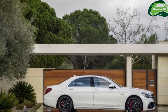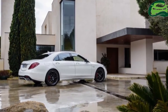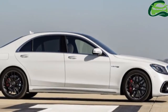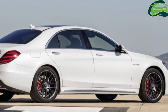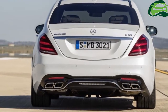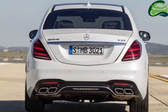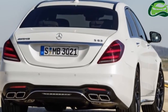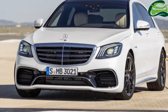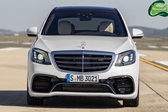Petrol options include the S-560 4Matic, which employs the new M176 4.0-liter biturbo V8 engine with 469hp and 700Nm of torque. Further up the lineup are the Mercedes-AMG models, starting with the S-63 4Matic Plus that packs a 4.0-liter biturbo V8 with 612hp and 900Nm, followed by the more powerful S-65 with a 6.0-liter biturbo V12, 630hp and 1000Nm.